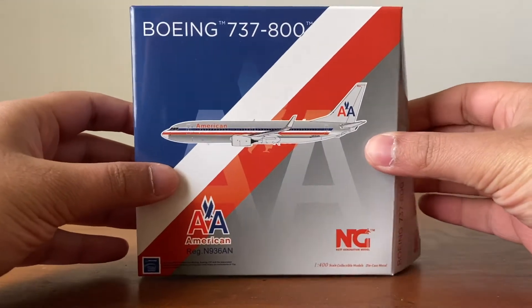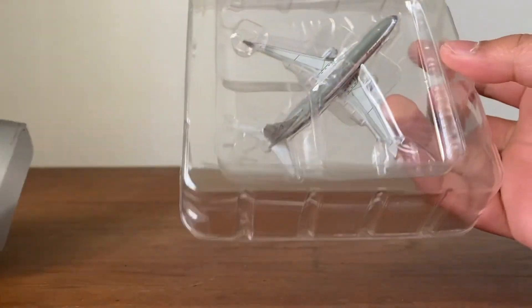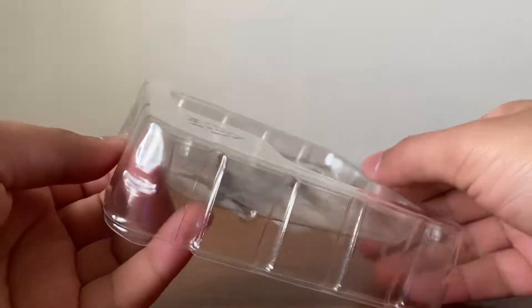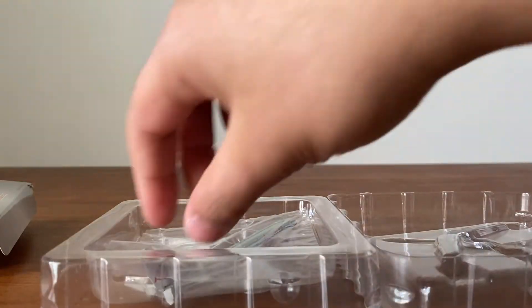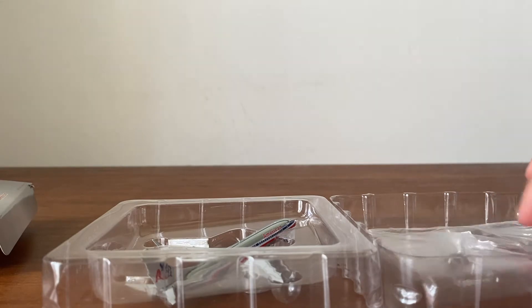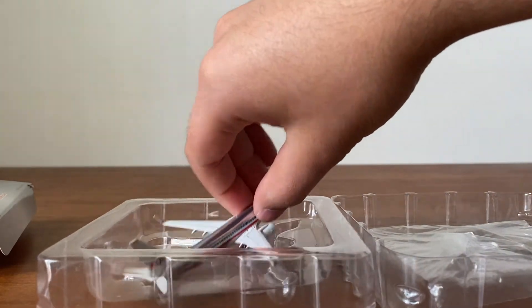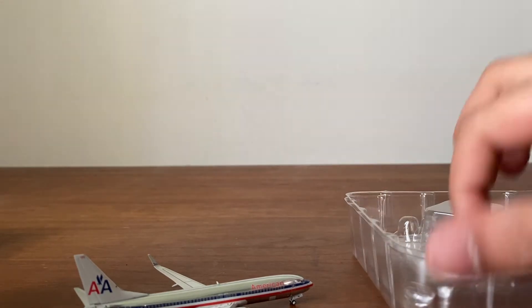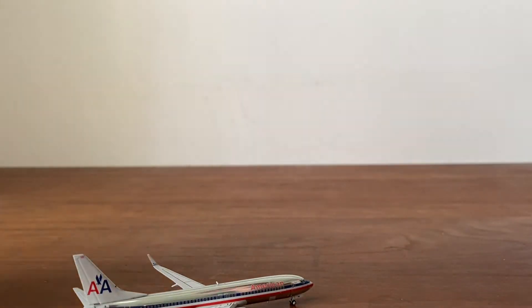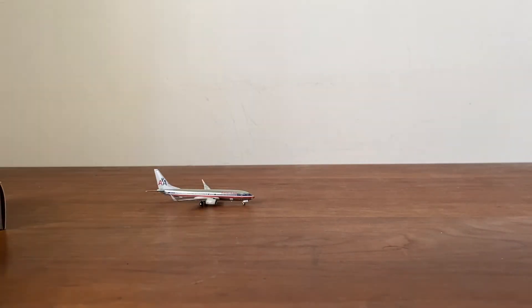When I flew on this aircraft it was in July of 2014 — I know, a while back — but I was going to New York and then I flew from New York to Chicago on this plane as well. So it means a lot when I've flown an aircraft to go ahead and get the model.